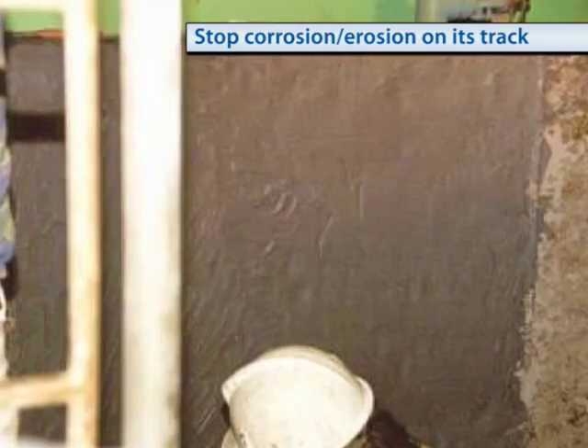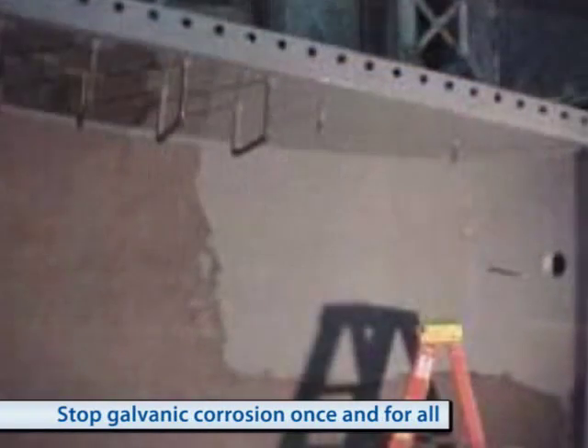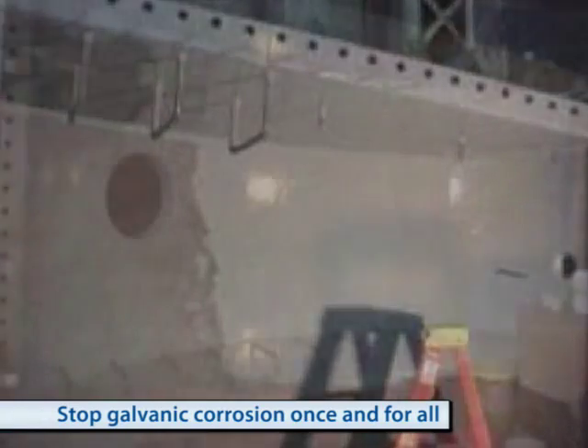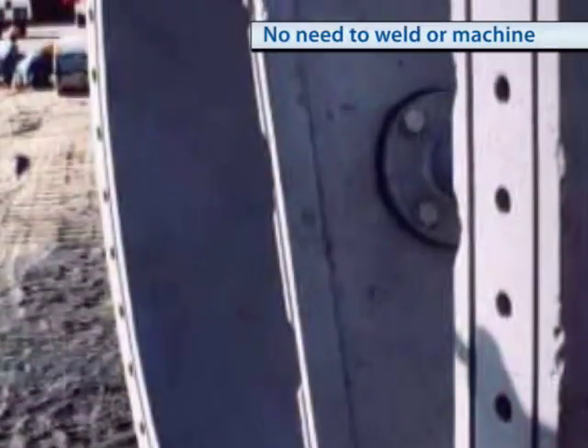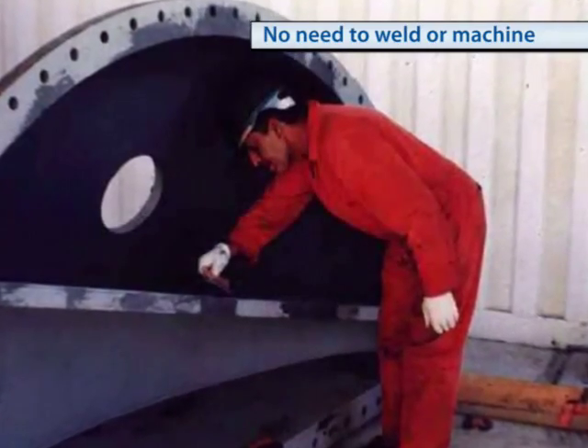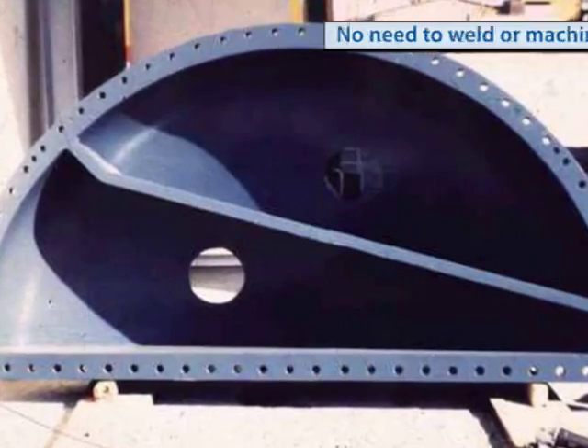We go even further by designing products that also resist flow impingement as well as the chemicals used to treat cooling water. It is because of this forward thinking that you can trust Belzona to make your condensers virtually rust-proof, maintenance-free units.